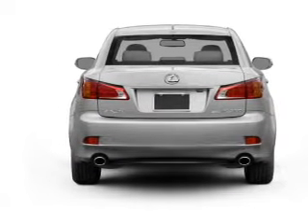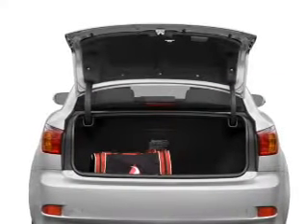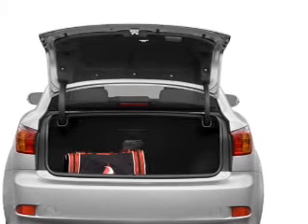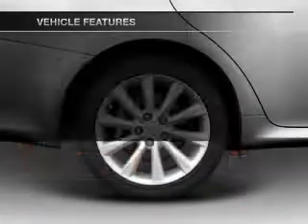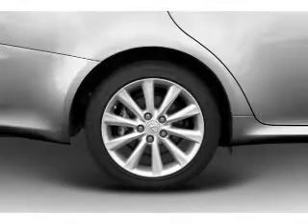Stand out from the crowd with premium wheels. Treat yourself to the splendor of a premium sound system. You will appreciate the safety feature of anti-lock brakes. Let the outside in with a built-in sunroof. And with these notable features, you won't want to miss out on the opportunity to own this amazing ride.